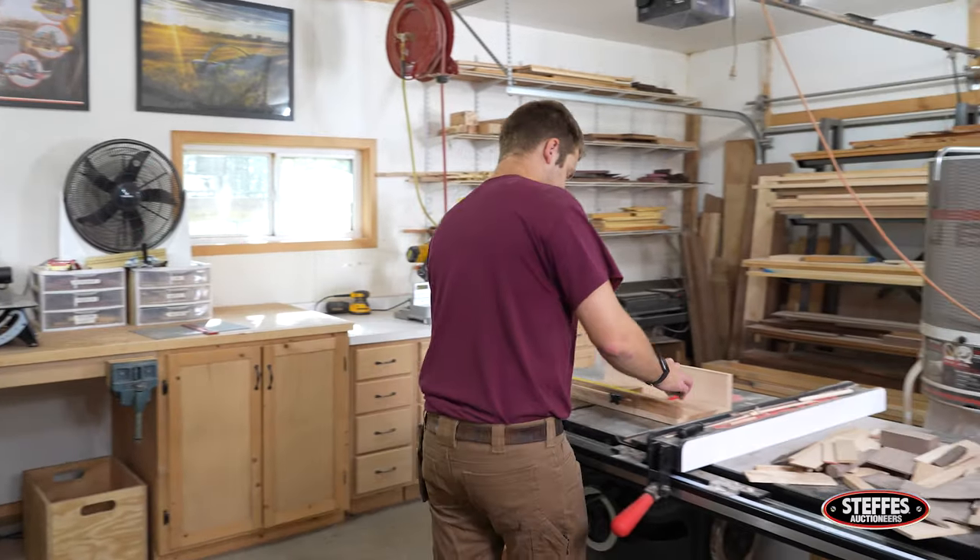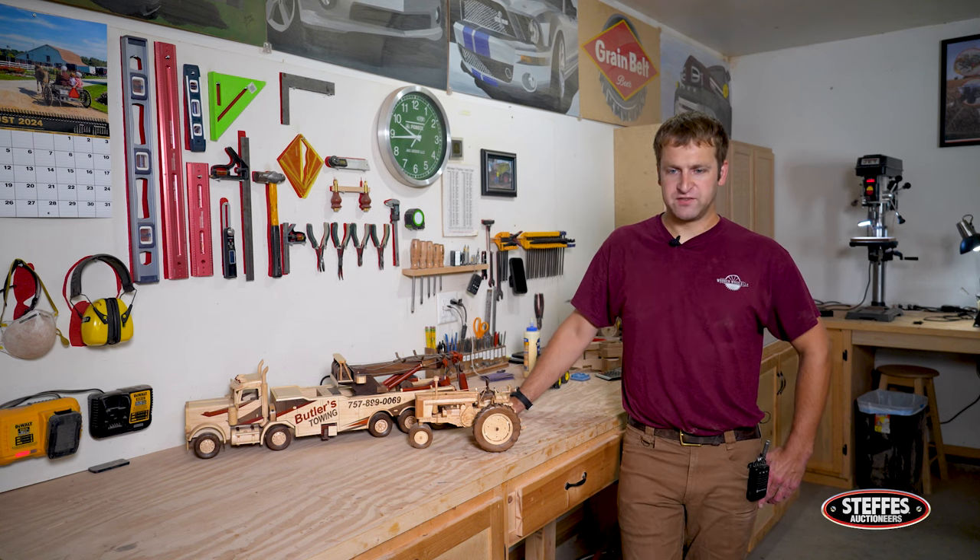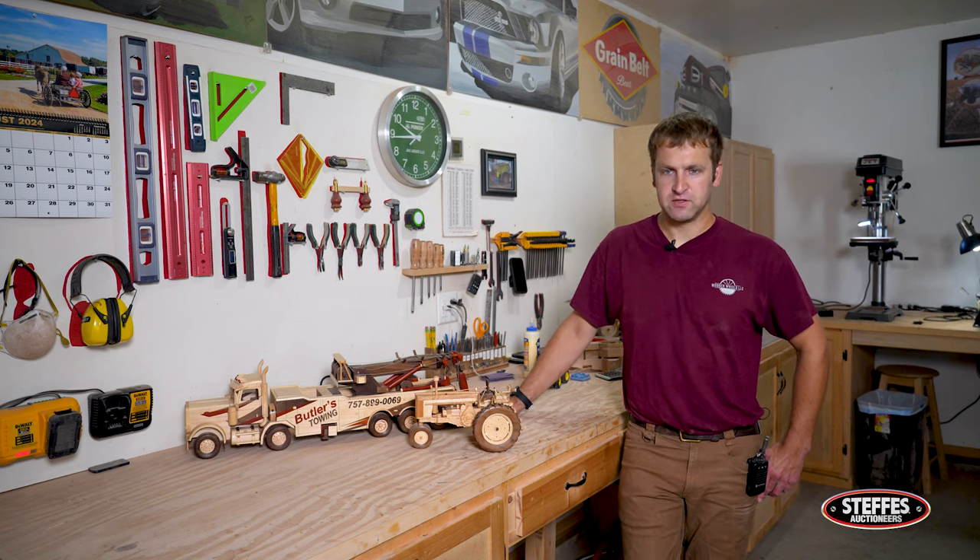After I bought my house here I set up a little shop, and I wanted to build something. I didn't know what to build, and I had been around enough semis where I figured I could build one of those.